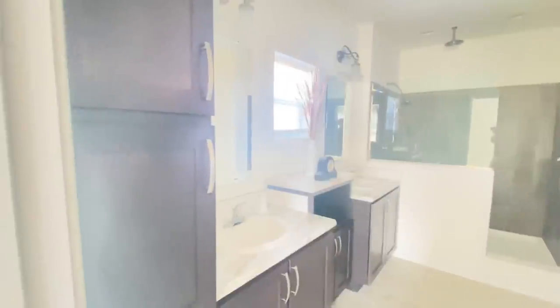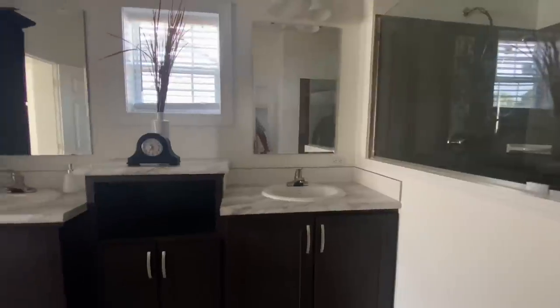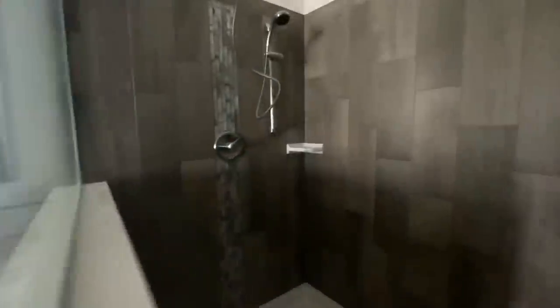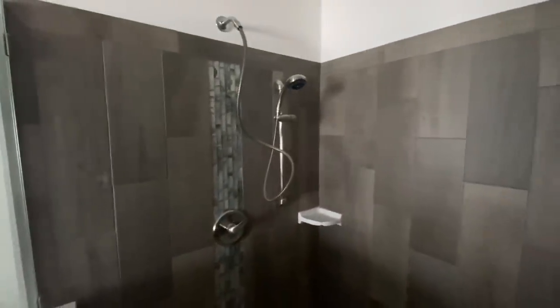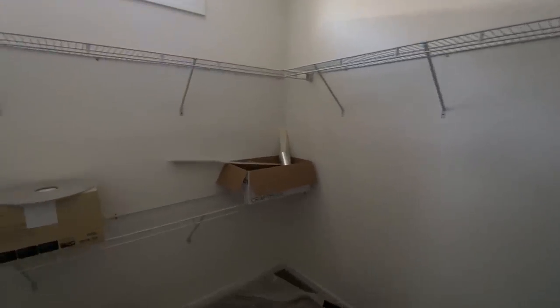Coming into this master bathroom — it is crazy. We have beautiful dual vanity sinks, a little decorative nook in the middle for storage or decorations, a linen closet, and a window. This tile work is absolutely gorgeous — I love the inset with the mosaics right there. You have a soap dish, two shower heads — one on the side and one rainfall head above — plus two LED lights so you can really see in the shower.